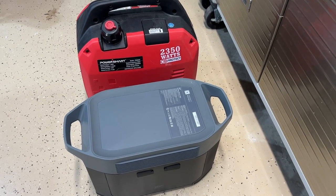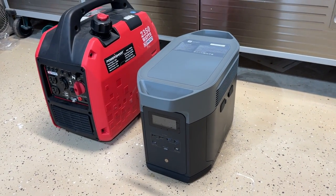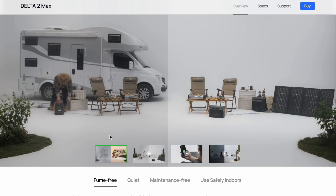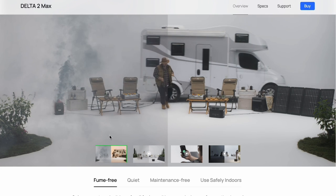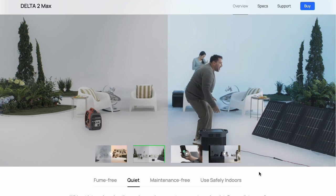Let's talk about the advantages of this over a gas power generator, even the newer quiet inverter kind. First off, it's fume-free, so you don't have to worry about storing it outside 20 or 30 feet away from your house to avoid carbon monoxide poisoning. This doesn't emit anything like that — no fumes — so you are safe to use it indoors. And this thing is quiet; you barely hear it running, just a couple of fans.